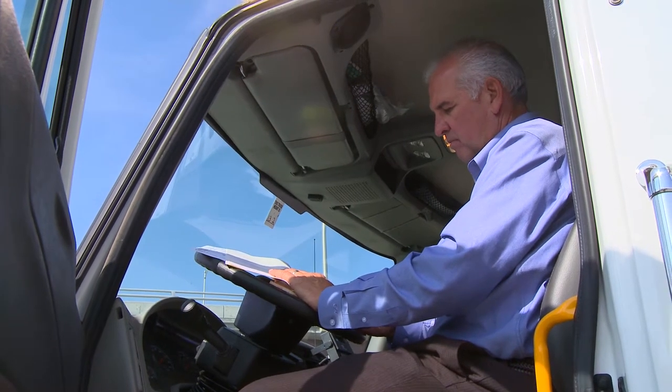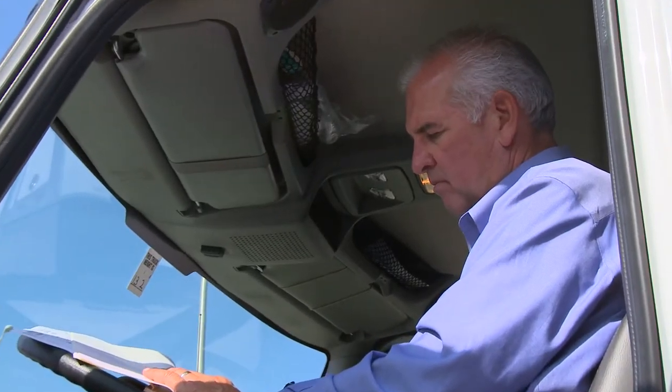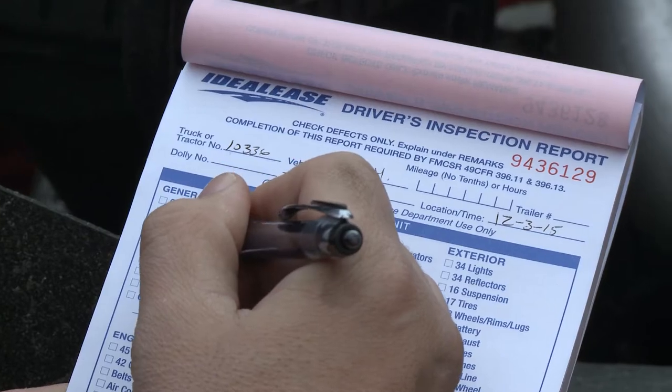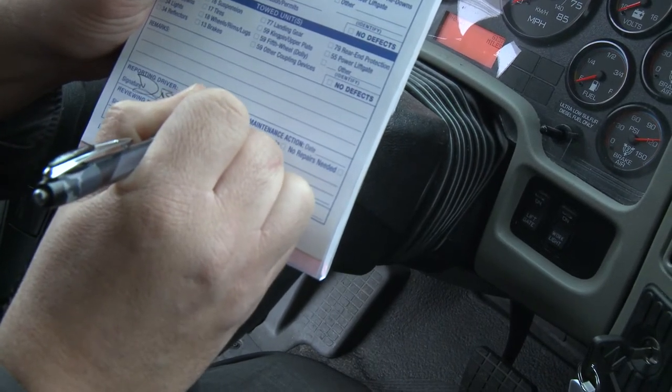Now enter the cab and review the previous day's DVIR to determine if any defects from the day before were noted, and if so, check to see if they have been repaired and certified. Start your pre-trip inspection for today's trip by filling in the date and unit number on the DVIR. Sign and date the previous day's DVIR to confirm it has been reviewed.